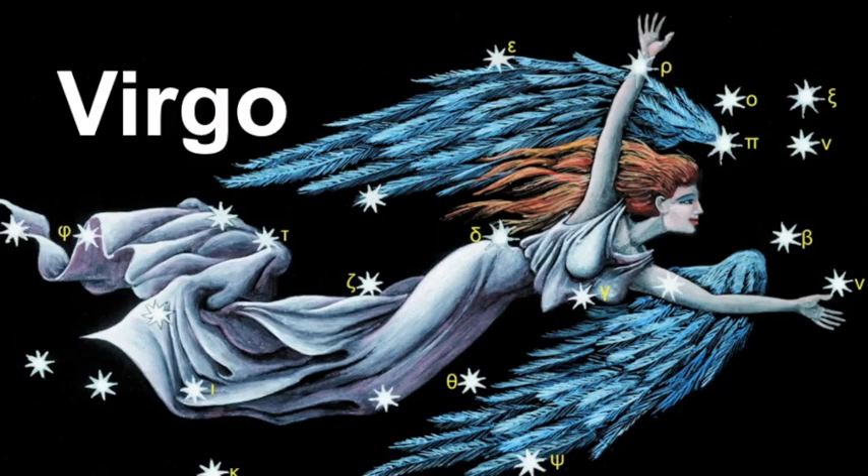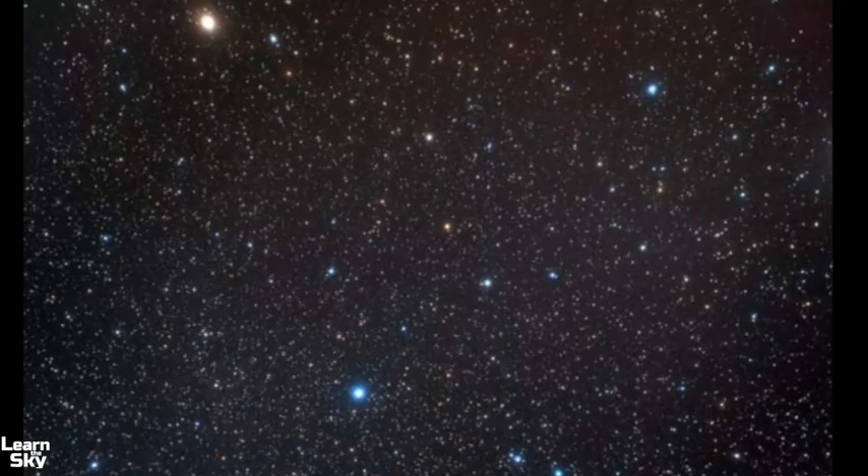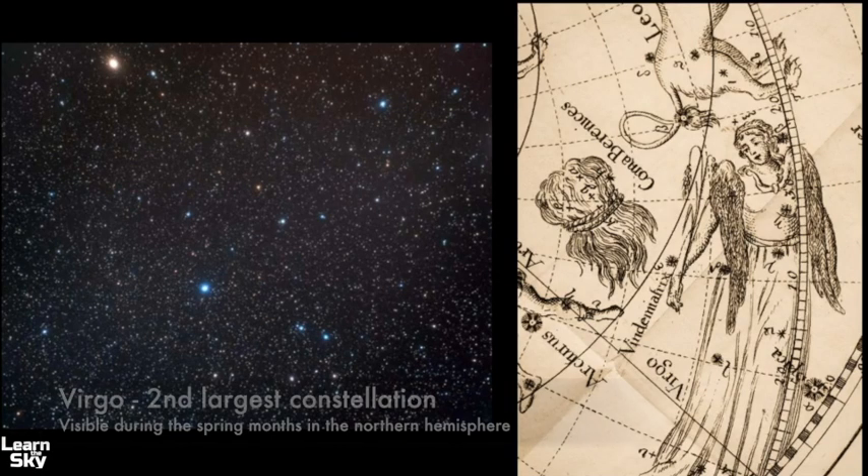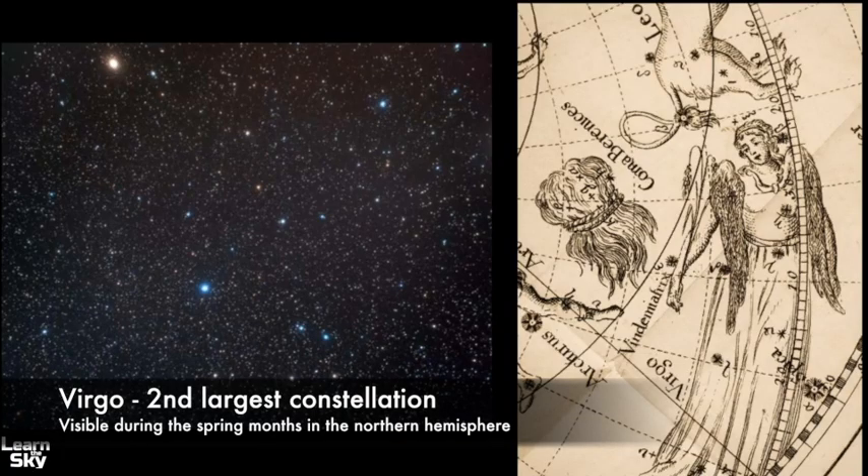My name is Janine, and in this video we will review how to find the constellation called Virgo. This constellation is classified as a zodiacal one, which means that the sun passes through it at some point throughout the year. Virgo is not a particularly bright constellation, but it is very large and easy to find. It is the second largest constellation in the sky, and it can be seen during the spring months in the northern hemisphere.